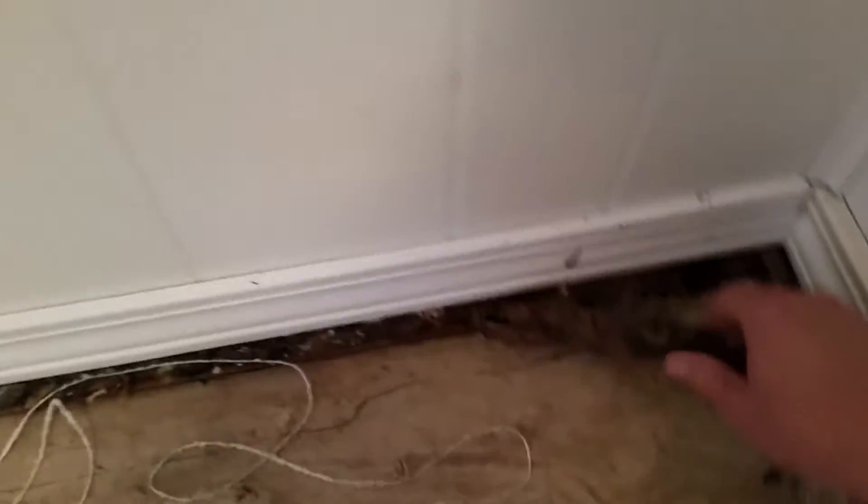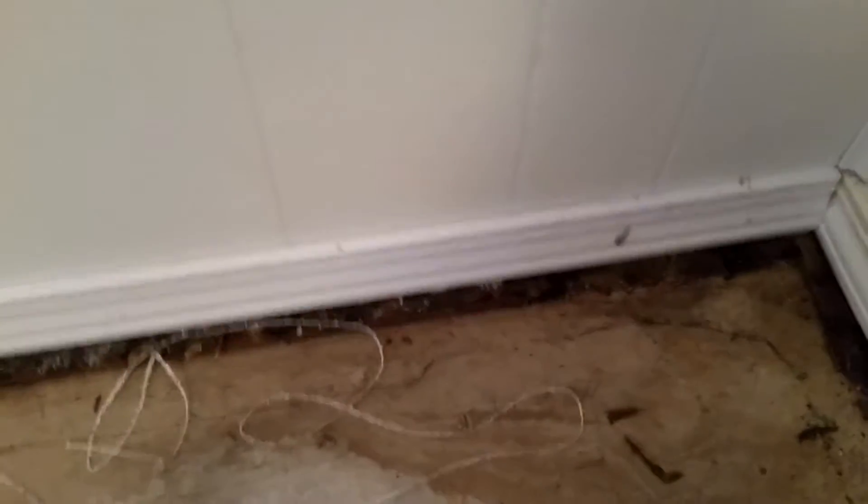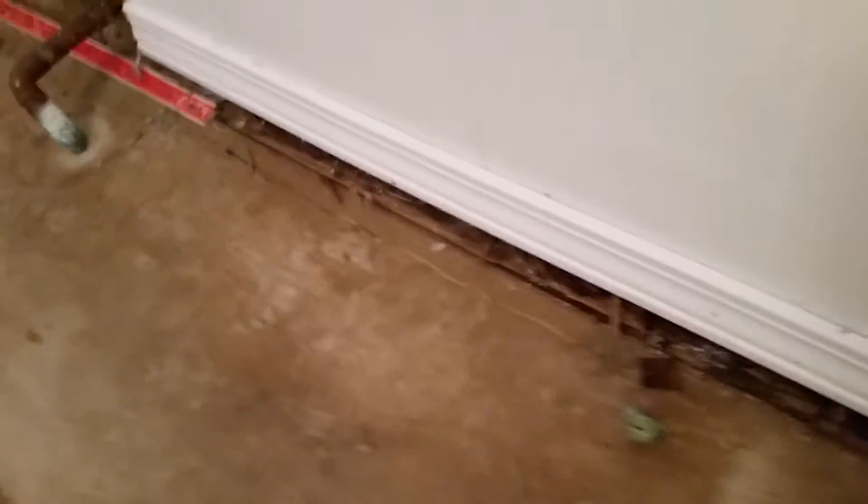...it was never disclosed that this basement had flooded out before. But you see these carpet tacks that go around the edge — they're all rotted out from water. So this place had flooded out before, and this was never disclosed on the seller's disclosure. The water went underneath this drywall into another room.